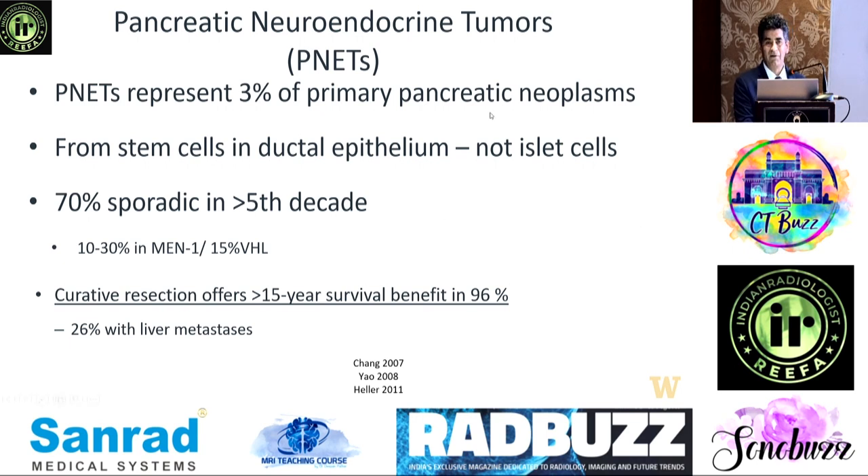The majority — about 70 percent — are sporadic, so we don't know who to screen for broadly. But we can screen the 10 to 30 percent of patients who might have high risk, and that's where screening is currently offered.